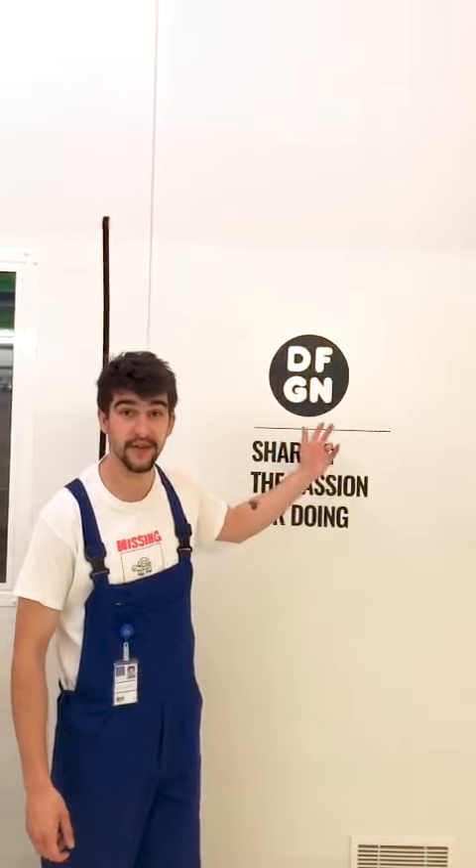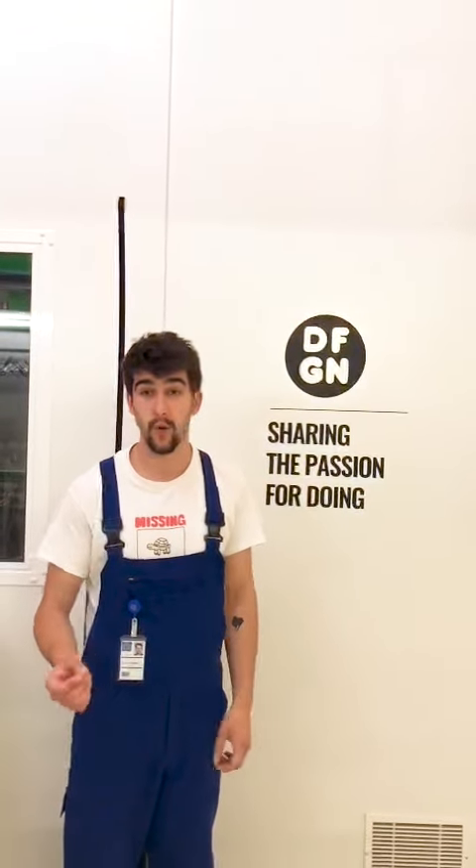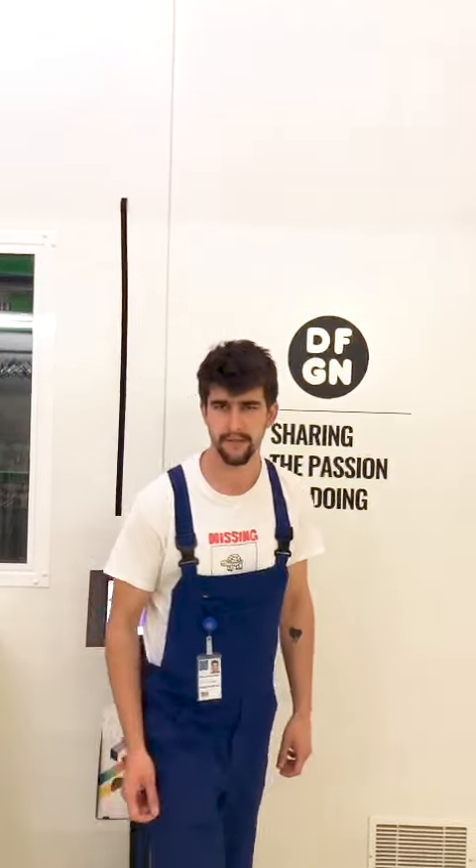Hi, I'm Roland and this is IdeaSquare, the design factory located at CERN, the world's largest physics laboratory. But physics, design thinking — how does it make sense? How does it come together? That is a very good question, and here at IdeaSquare we ask ourselves, similar to CERN, every day: why are we here? Let me explain how that makes sense.